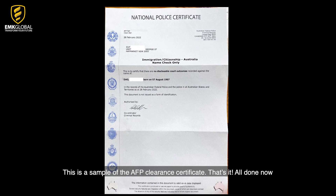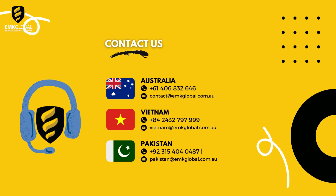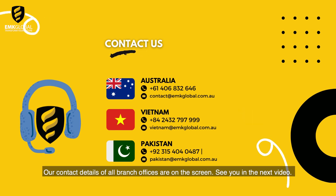That's it — all done. We hope this video is helpful and you can now apply for the AFP police check by yourself. If you need assistance in applying for a police check, an Australian visa, or advice on migration to Australia, feel free to contact our professional team at contact.mglobal.com.au or call +61 487 026 666. Our contact details for all branch offices are on the screen. See you in the next video.